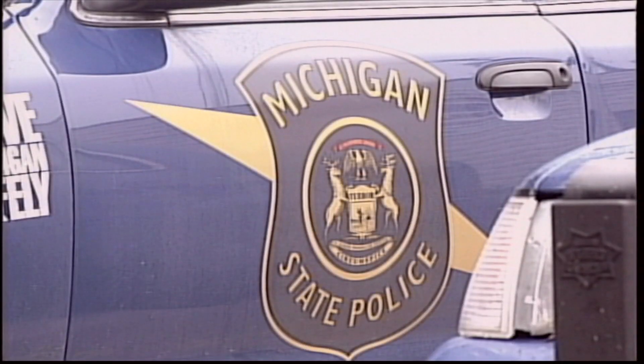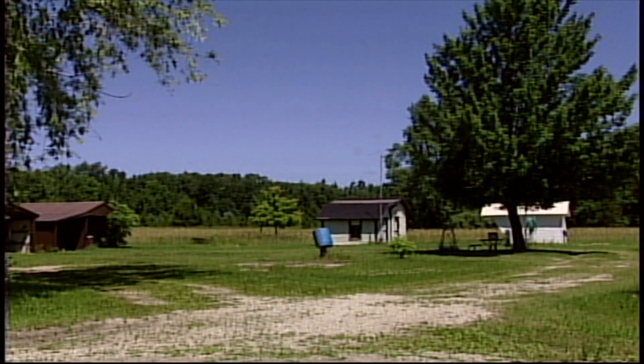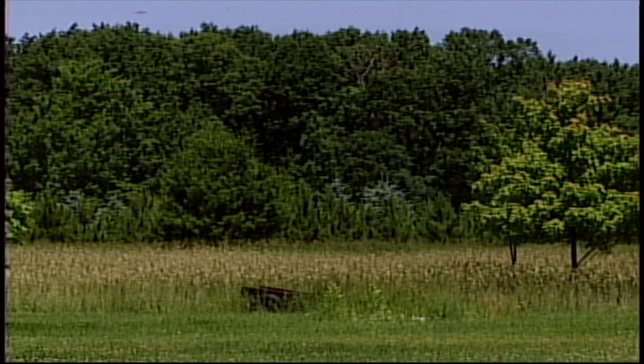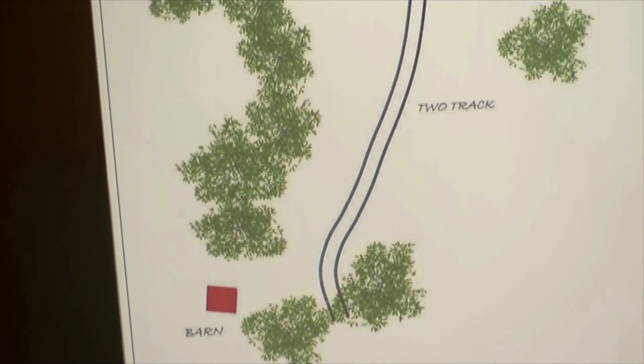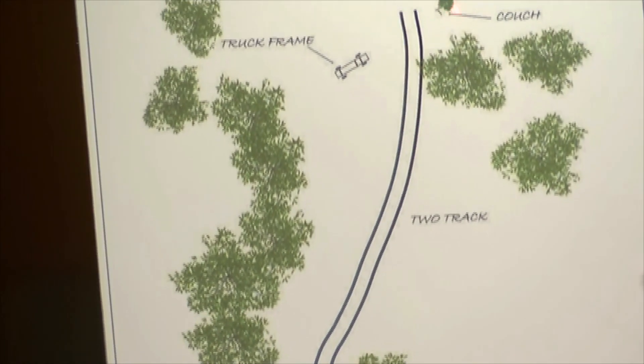In June 2011, Michigan State Police detectives and troopers executed a search warrant at Pete Peterson's property. They were led there by statements made by Robert Scott Knauss. Detectives brought with them forensic scientists from the state police crime lab.